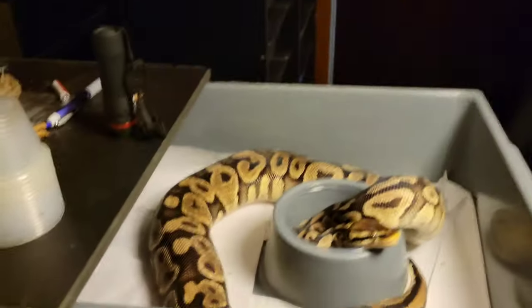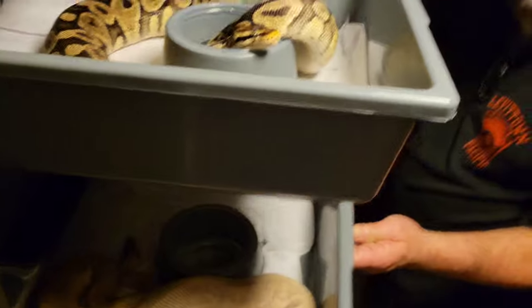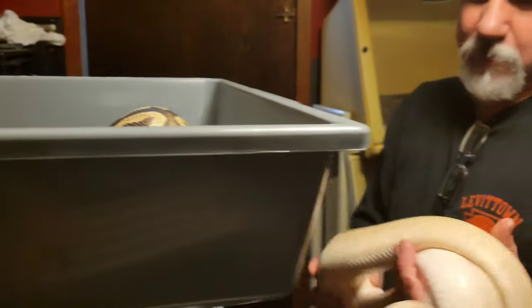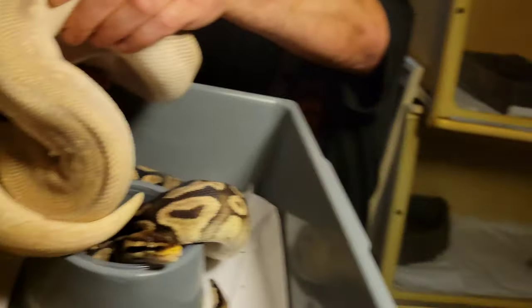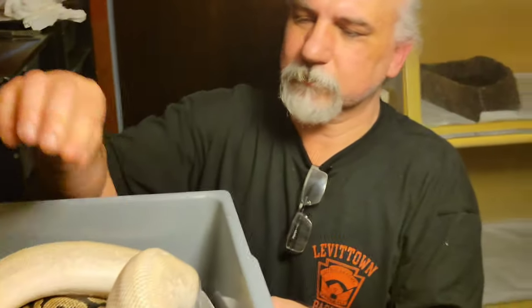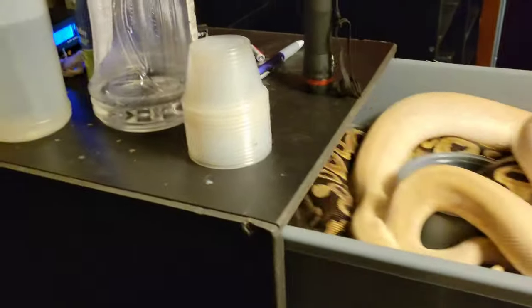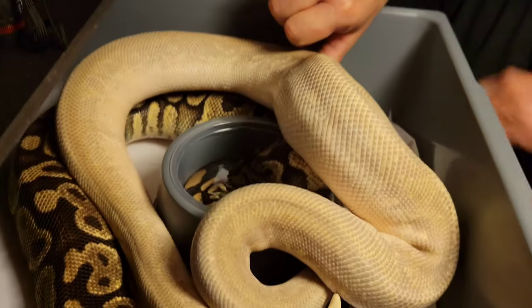Right here is the pastel female whose mate is the spider fire mystic potion. The spider fire mystic potion also carries the potion, which is mojave. So in this clutch you could get spiders and a lot of different things because there are so many genes in that spider. It's an amazing, beautiful clutch.